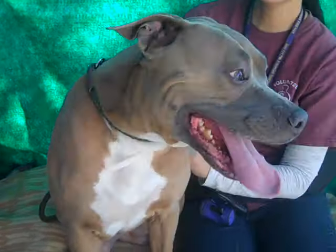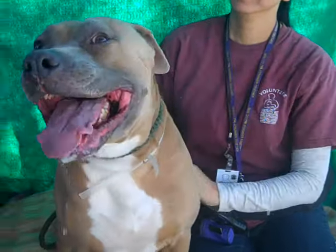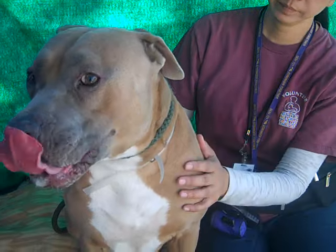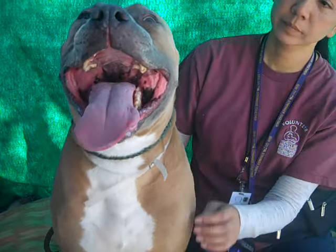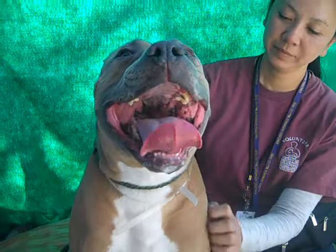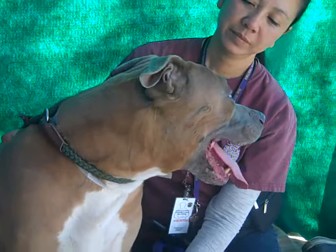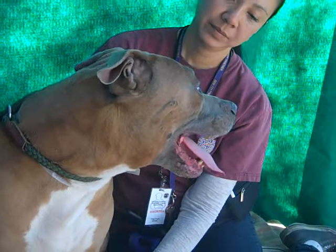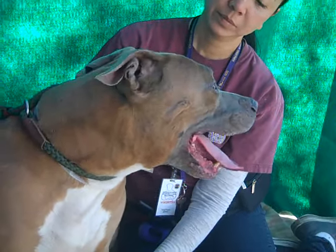He is amazing. He came in as an owner surrender — actually had a sister that he came in with. He gets along great with her and he seems to get along great with everybody. He's a really chilled out, cool guy. He's been described as calm many times. So if you're familiar with the breed, he is just a perfect example of the calm spectrum that you can have.